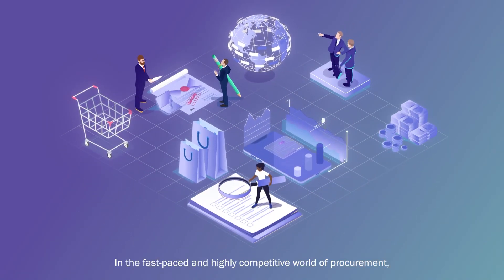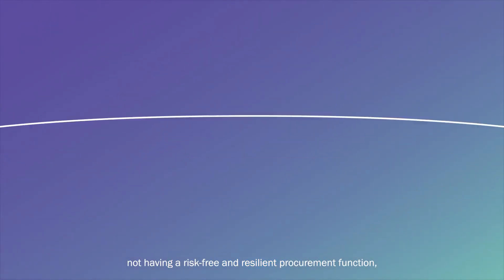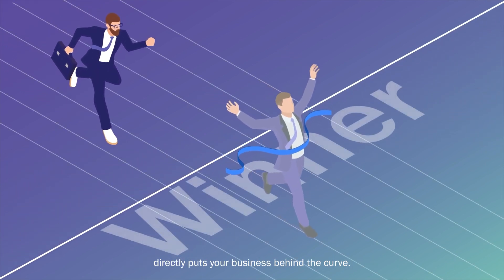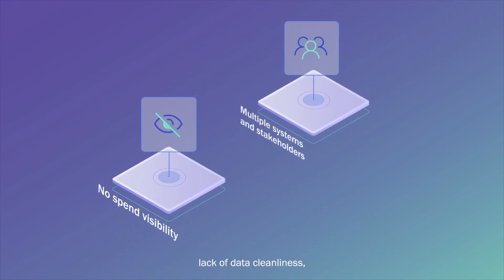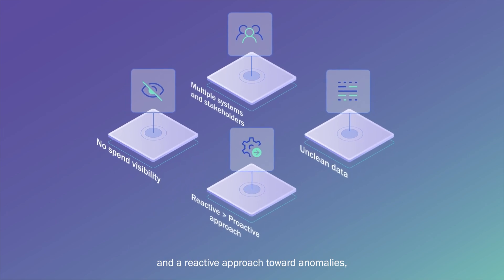In the fast-paced and highly competitive world of procurement, not having a risk-free and resilient procurement function directly puts your business behind the curve. Lack of spending visibility, multiple systems and stakeholders, lack of data cleanliness, and a reactive approach toward anomalies impede procurement teams from optimizing spends.